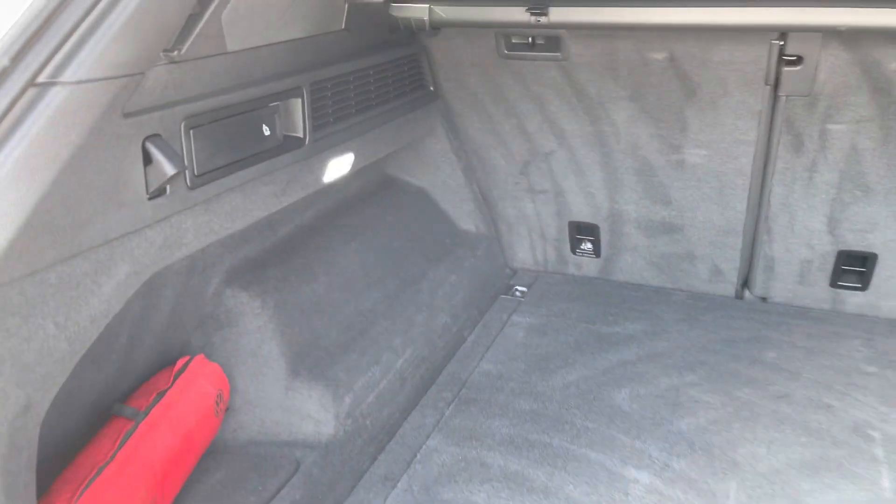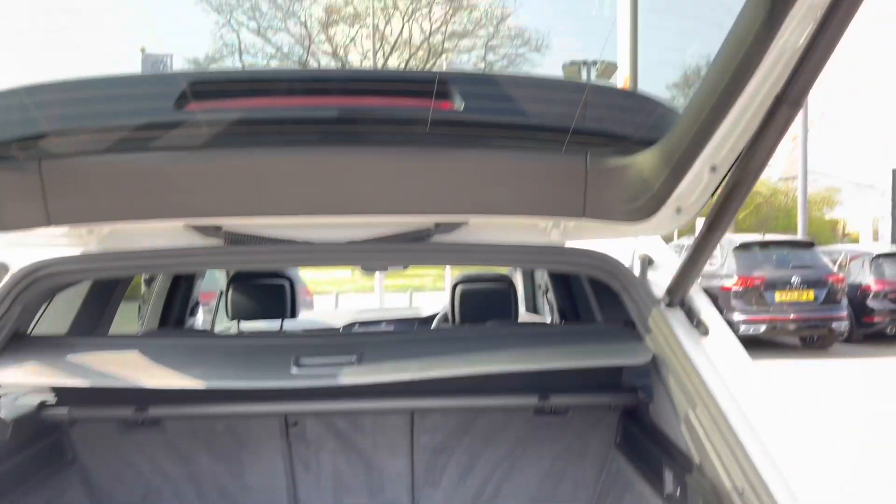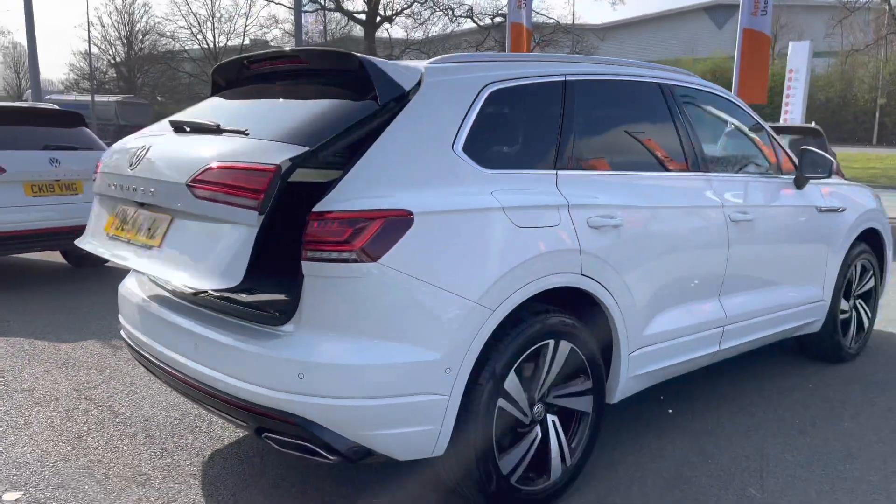As you'd expect from a full-size SUV, there's a huge amount of boot space. You've got split-folding rear seats, and you can also fold down just the centre section for any longer items to pass through. The seats fold down easily using the levers on either side, giving you plenty of room for luggage, suitcases, or golf clubs.